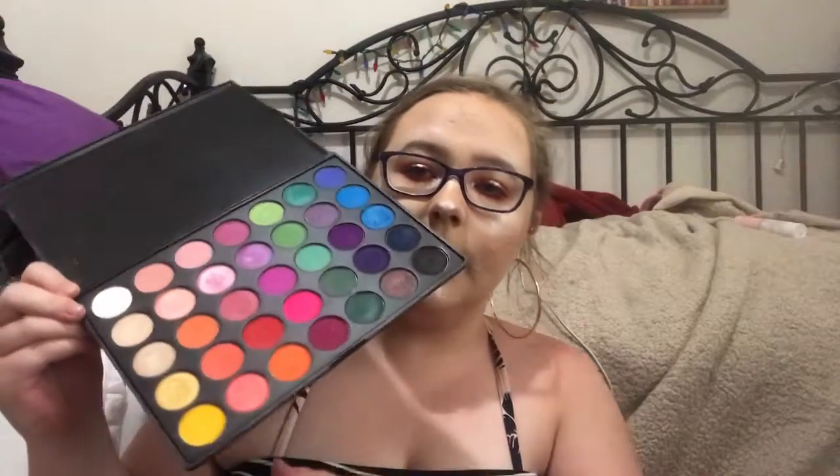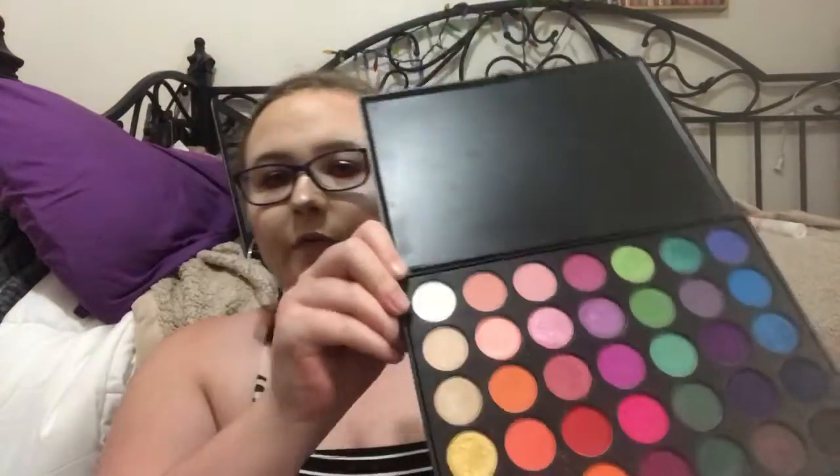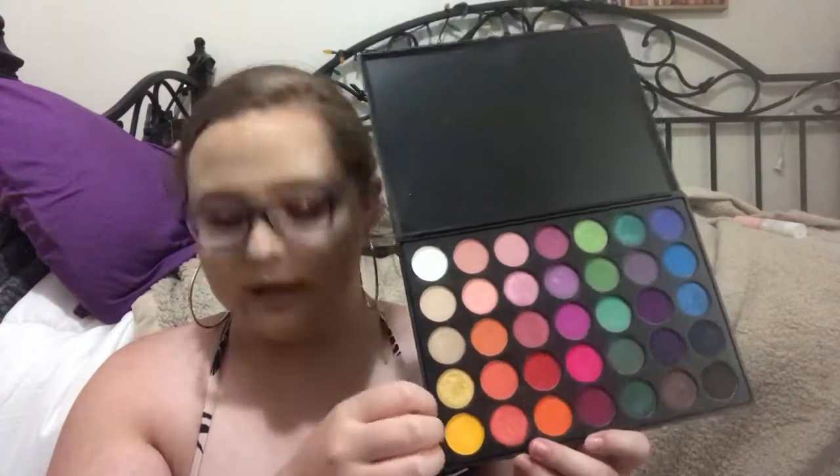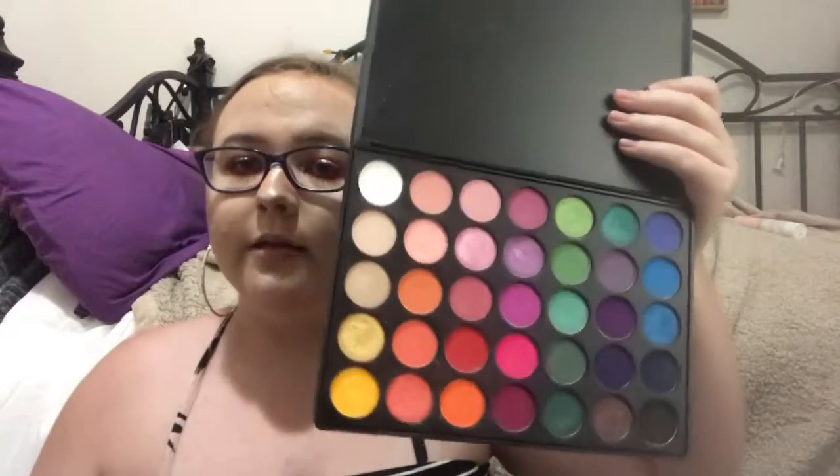The next palette is the Morphe 35B, which is apparently discontinued — that makes me really sad because it's my favorite colorful palette. I used it on my eyes today. The yellow is stunning, the orange is gorgeous, and the purples and blues are all amazing. The shimmers in this are just beautiful. If you can still find it, definitely get it, and if there's a new version, that's probably just as good.